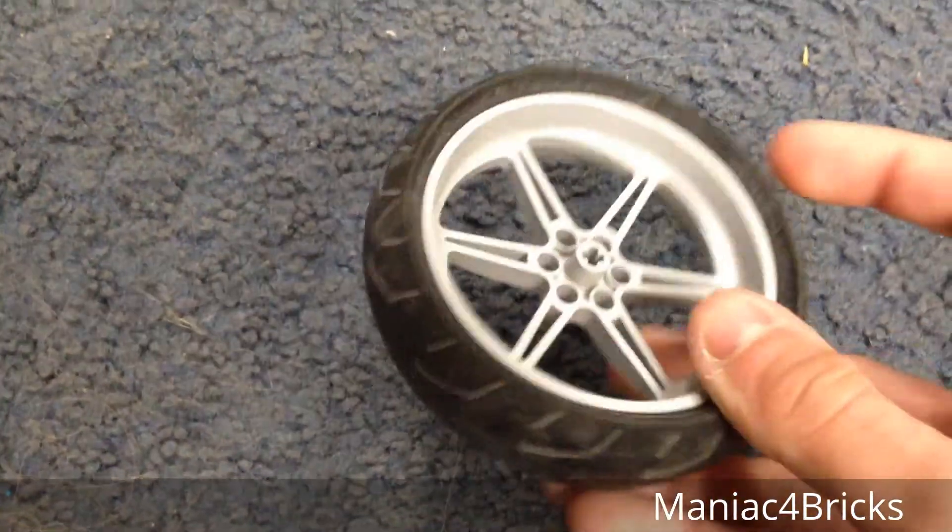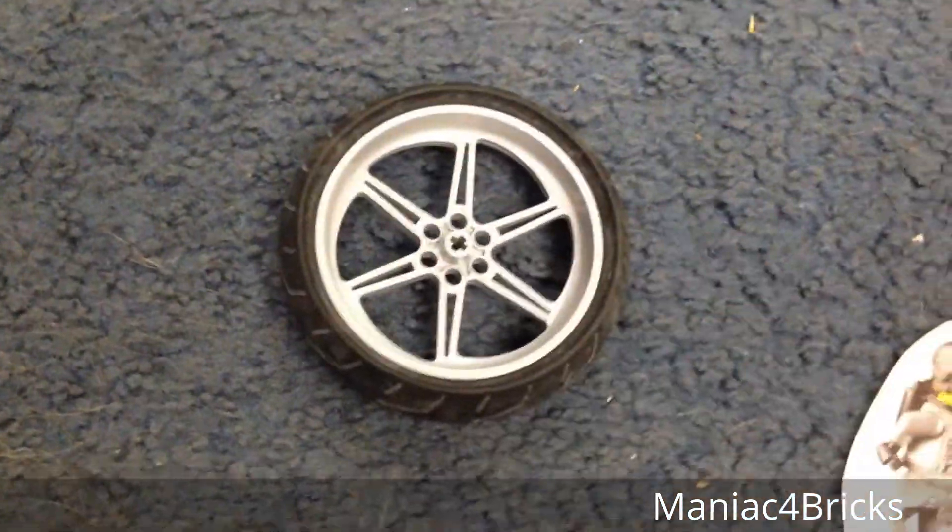It's in pretty good shape too. Light bluish gray, and it's got the tire on it.